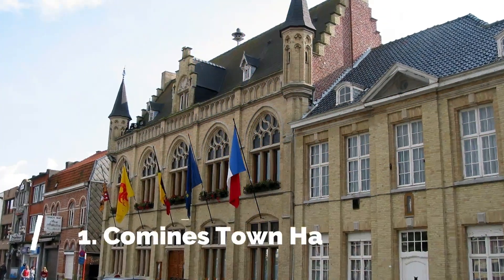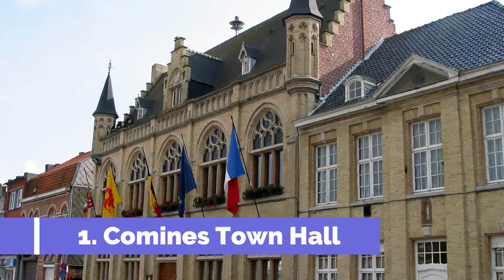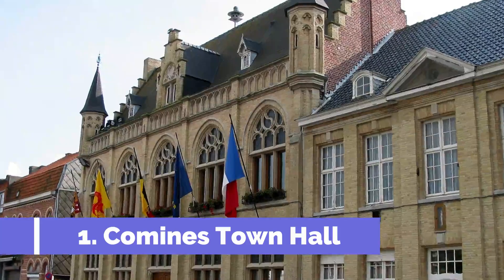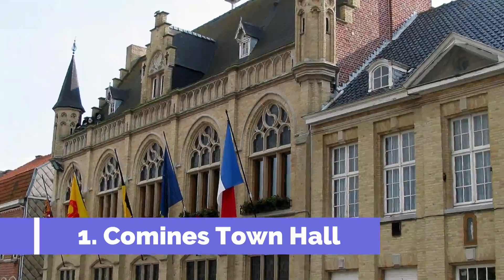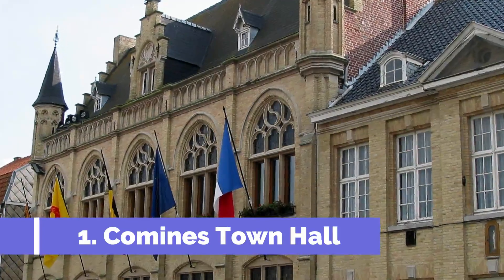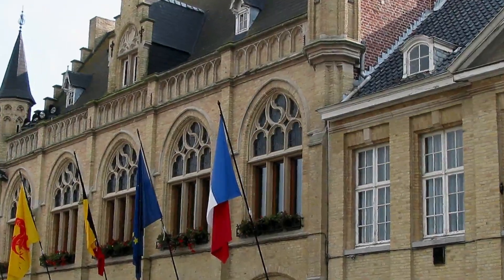Number 1: Camine Town Hall. Camine Town Hall is a historic and iconic attraction located in Camine, Belgium. This architectural masterpiece dates back to the 16th century and showcases remarkable Renaissance and Gothic influences. The town hall is located in the heart of Camine and is a symbol of the town's rich history and cultural heritage. It serves as the administrative center for the municipality, making it a significant landmark in the area.